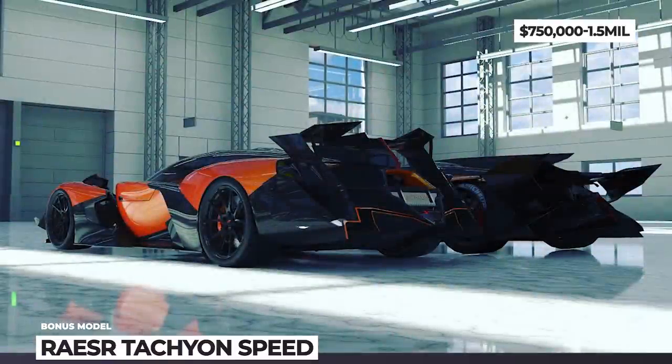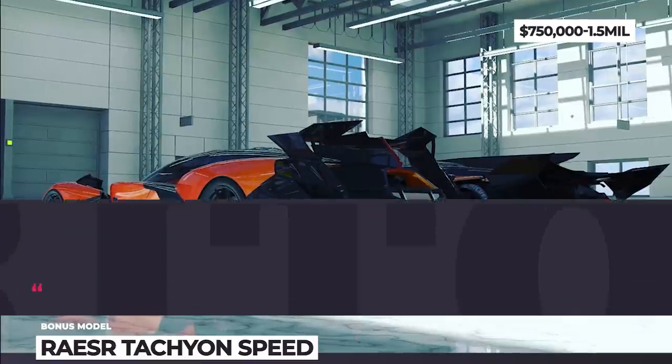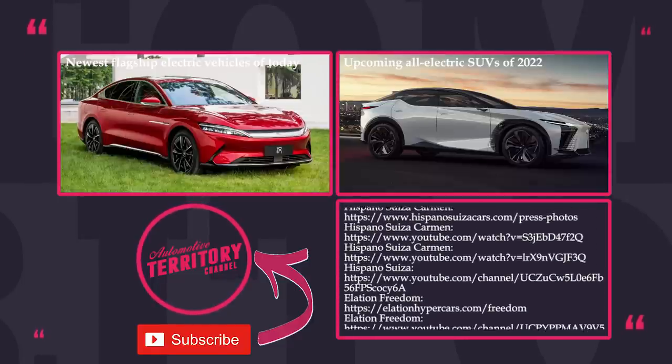Putting the environmental issues aside, we have to admit that internal combustion technology has reached the end of its road, simply because it cannot keep up with the electric powertrains in terms of acceleration, efficiency and power outputs.